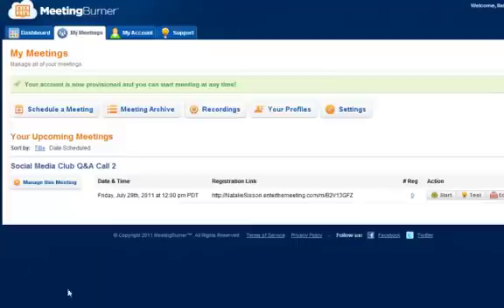Just before finishing the meeting setup, I want to show you the My Meetings panel — it's even easier. You can click Schedule a Meeting, look at archived meetings, and check your recordings. What I love is that Meeting Burner records any meeting in MP4 format. I can't tell you how exciting this is, because all the other platforms I've used give recordings in some format you have to convert yourself, which takes a lot of time and is a real pain. From here I can manage and edit my upcoming meeting, and there's a registration link I can send to club members so they can register easily.